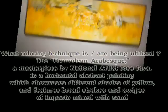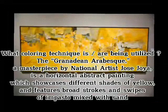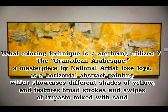What coloring technique is being utilized? The Grenadian RSV, a masterpiece by national artist Jose Hoya, is a horizontal abstract painting which showcases different shades of yellow and features broad strokes and swipes of impasto mixed with sand.